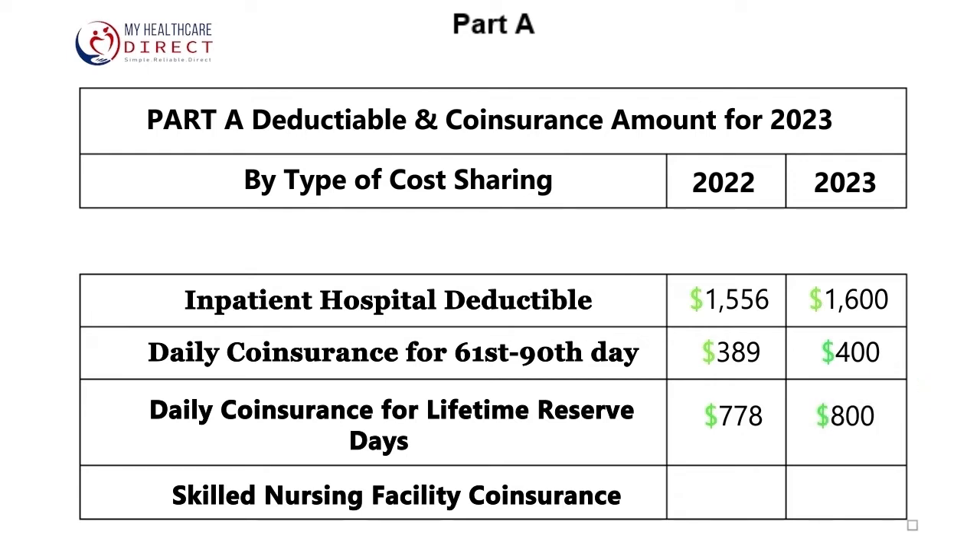The skilled nursing facility coinsurance will also be increasing next year from $194.50 in 2022 to an even $200 a day in 2023.